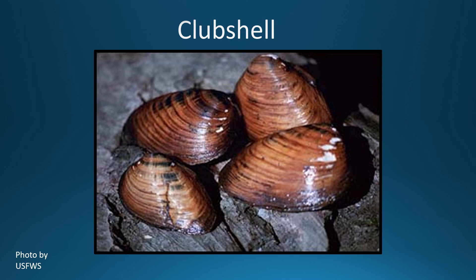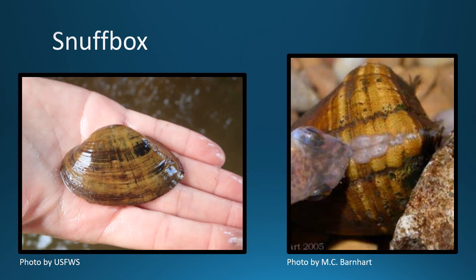The club shell is a small to medium sized mussel that can grow up to 2.8 inches. They have a yellow, green, or brown shell, interrupted with green rays, blotches, or chevron shaped lines. They are found in small to medium sized creeks with a swift current.